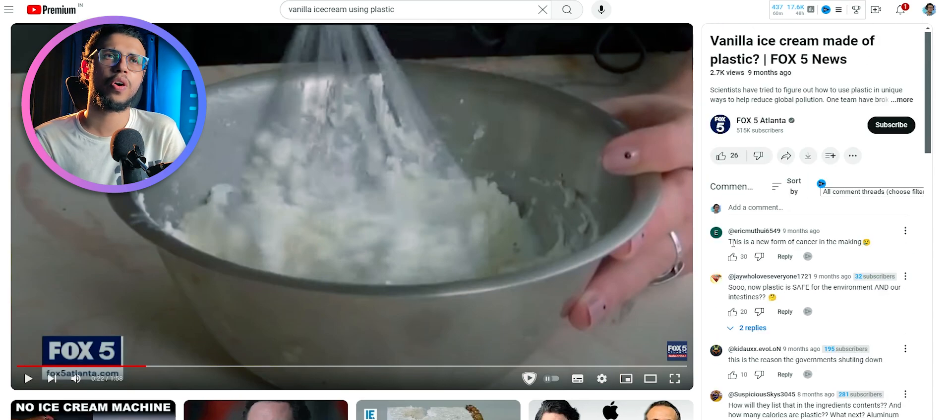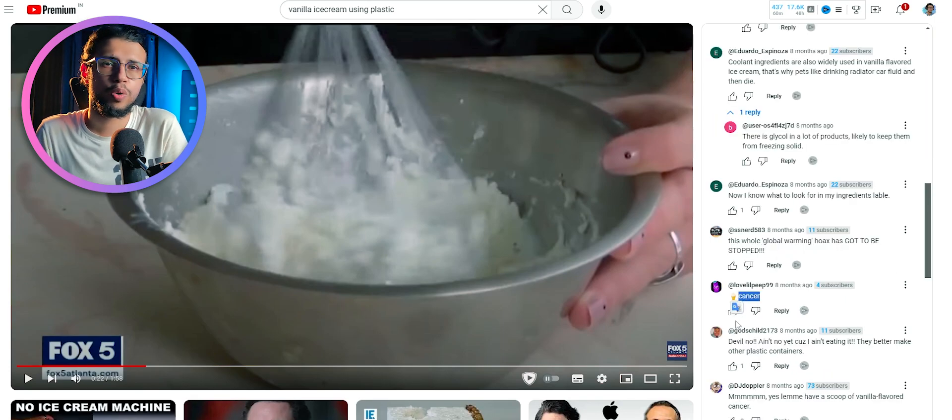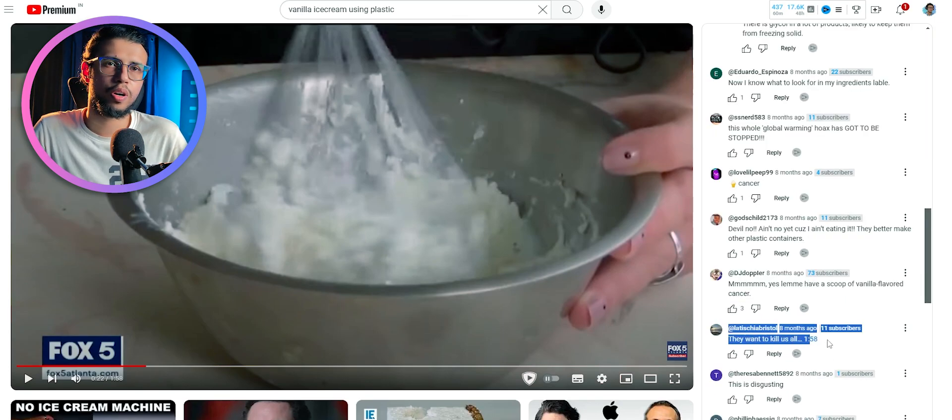Look at the comments on this Fox News video that was made nine months ago. People are complaining — this is cancer, this is some conspiracy theory, whatever.